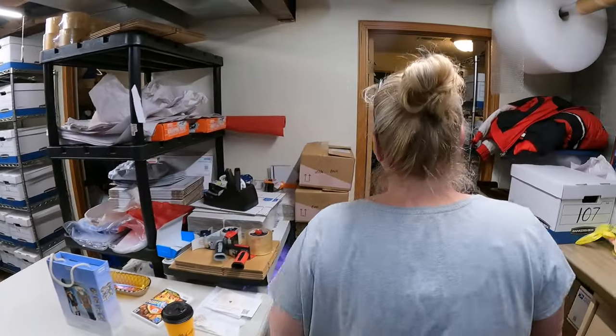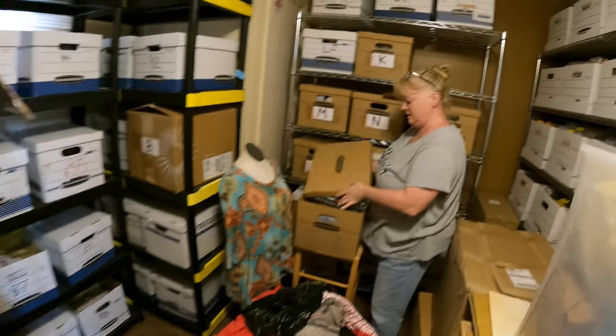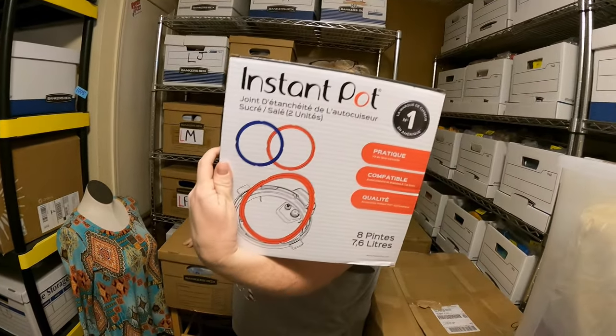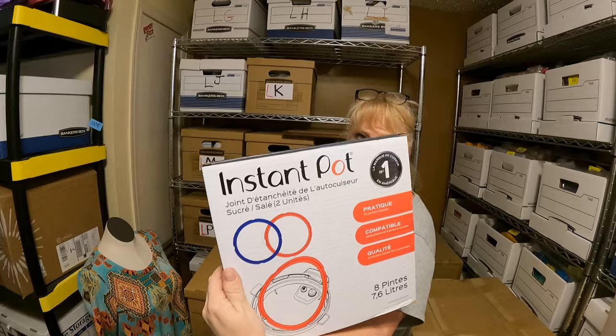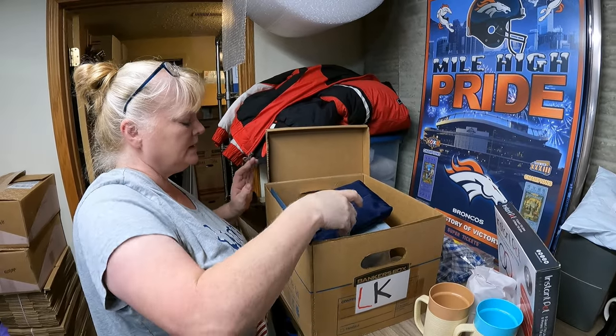Next is something we got at a garage sale for a dollar - Instapot replacement rings. Paid one dollar at a garage sale, sold for $11.79, and going to Wisconsin.